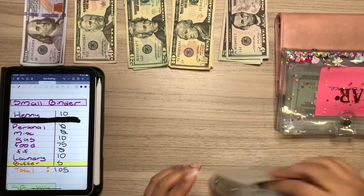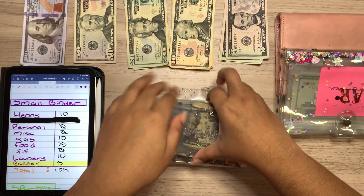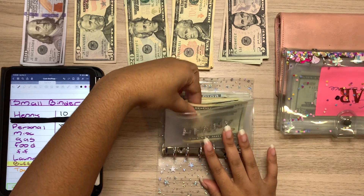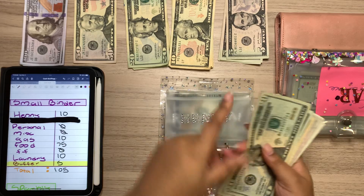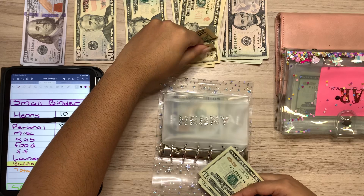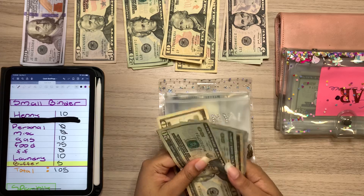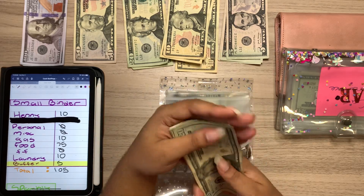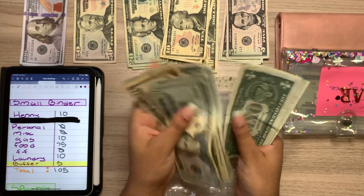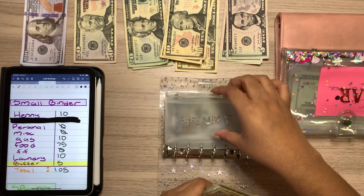Let's just get right on into it. We're going to start off with our small cash binder — this is my daily or weekly cash binder. We are going to start off with my dog. She will be getting $10 this week and her envelope is definitely getting there. So now she has $20, $40, $50, $60, $65, $70, $1, $2, $3, $4, $5, $6 — so $76 for her.